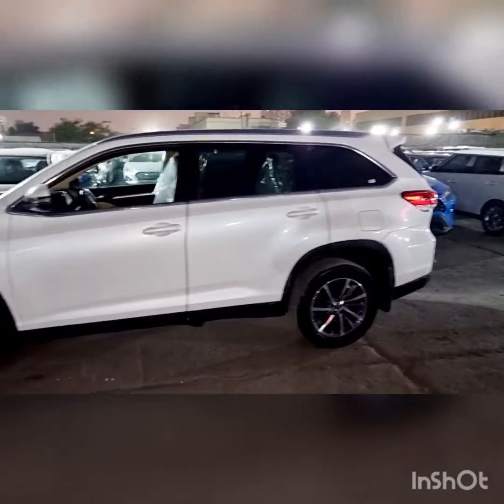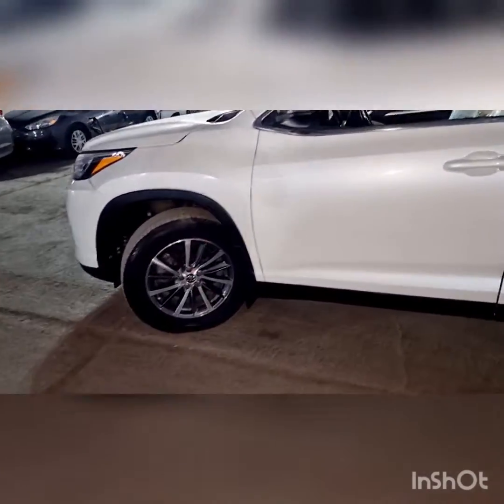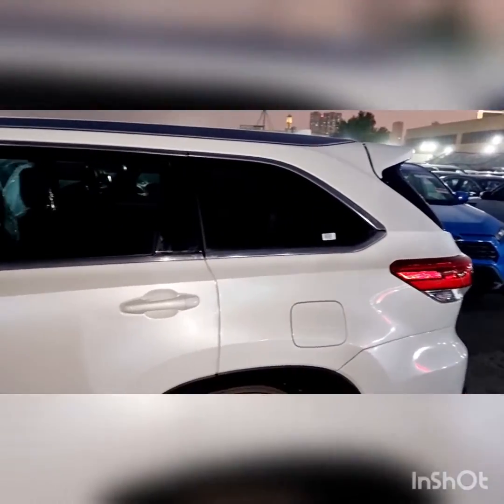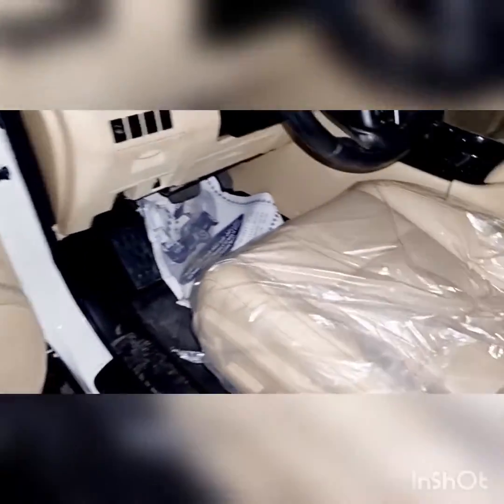Here we can see the XLE. This is the XLE Highlander. This is the XLE — the one is from the store. The room is in high school. See the parking lot — good lighting.